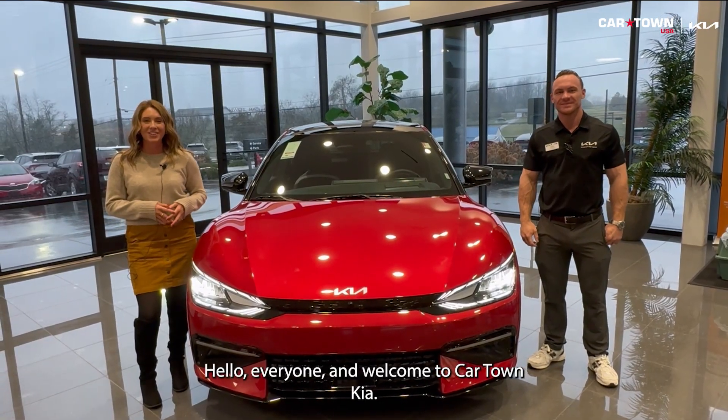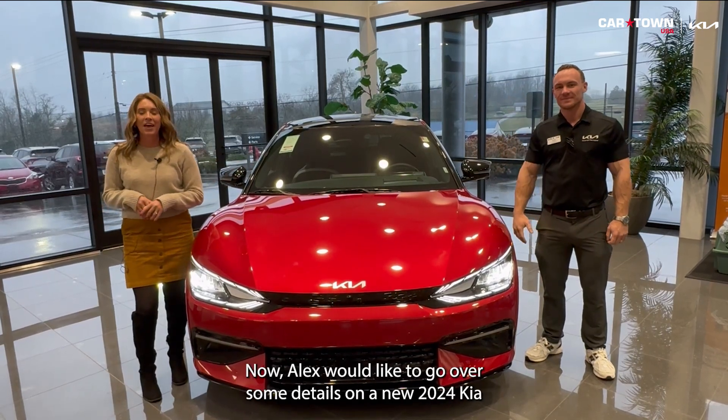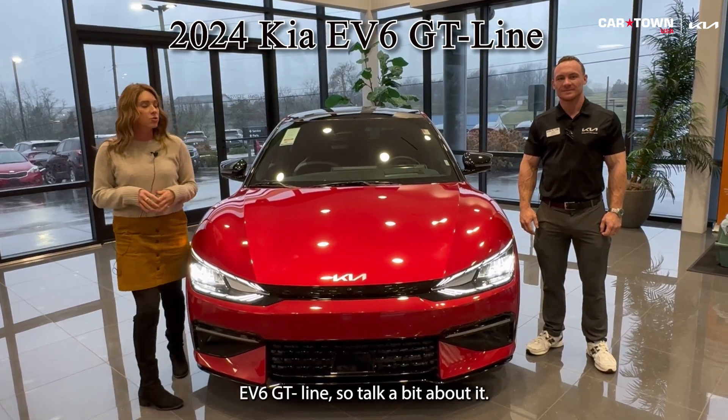Hello everyone, welcome to Card Town Kia. I'm Gabrielle and I'm here with Alex. Alex would like to go over some details on a new 2024 — this is the Kia EV6 GT Line.